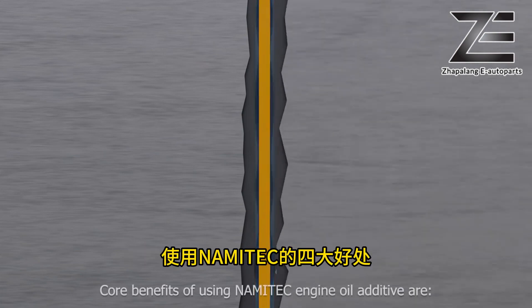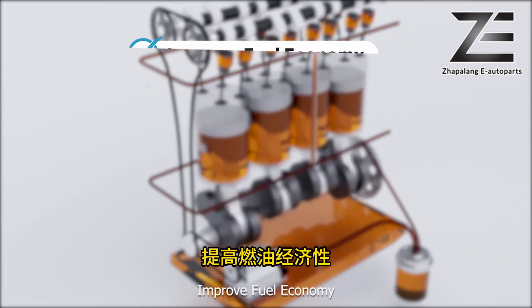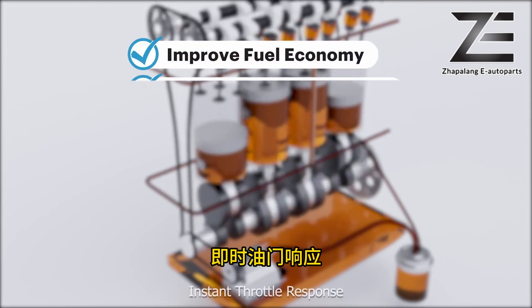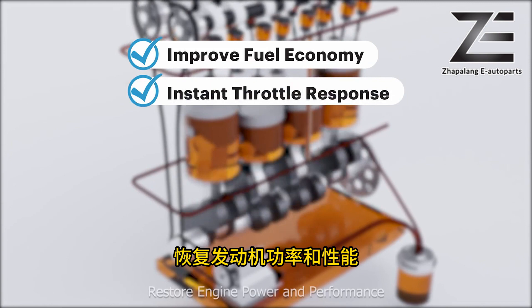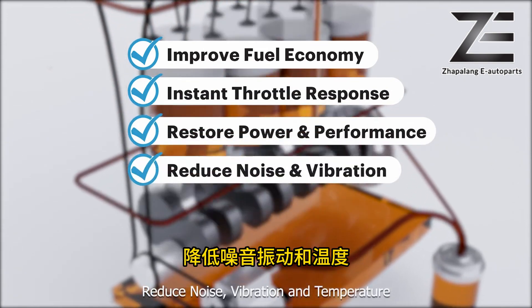The core benefits of using Nami Tech engine oil additive are: improved fuel economy, instant throttle response, restored engine power and performance, and reduced noise, vibration, and temperature.